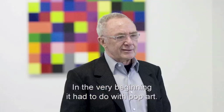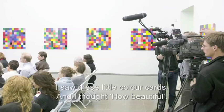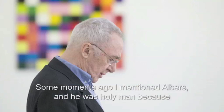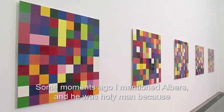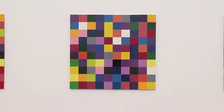In the very beginning, it had to do with pop art, when I painted after photographs, and I came into the paint shop and saw these little prospects on the colour cards. I thought, oh, how beautiful. And I mentioned Albers — he was considered a holy man because he claimed that only special colours go together with others, and that it's a high art to bring them together. And I thought, no, it's not true. You can put every colour with every colour.